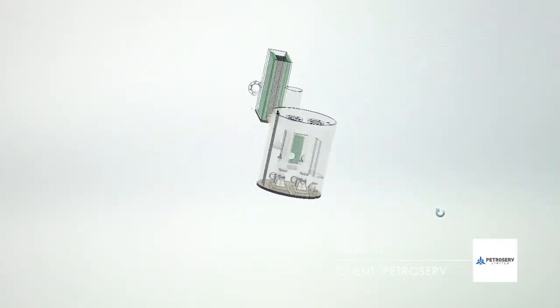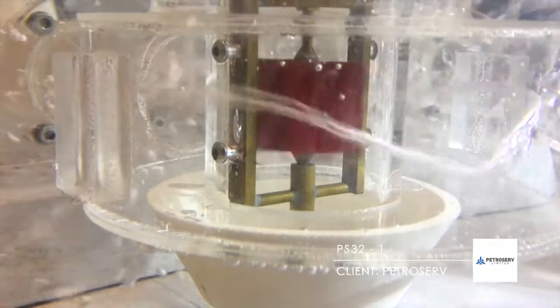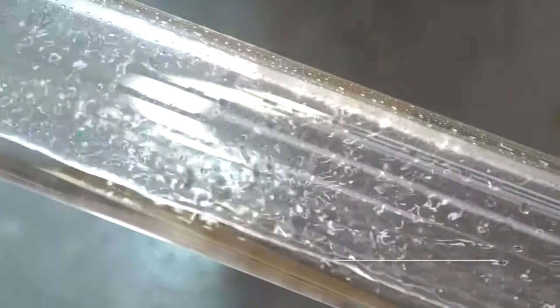Modelling with real-world flow data, the BHR team developed improvements to sump hydraulics, which will reduce maintenance and extend pump life.